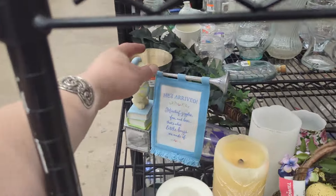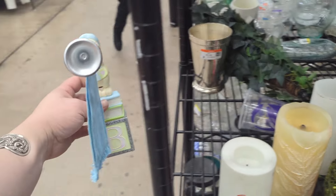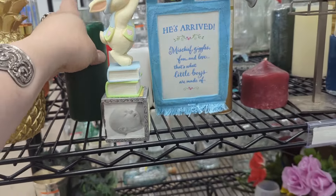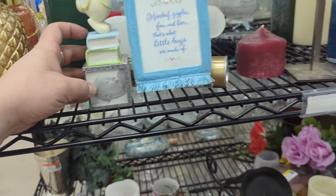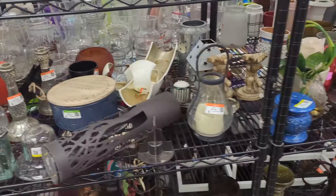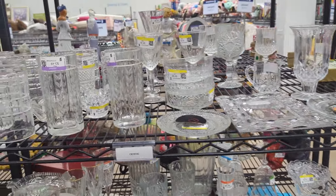He's arrived — that's cute. Good picture frame, that's actually really cute — $8.49, wow. You put the little pictures right here. Oh, it looks like it's broken though — this whole side is busted. That's too bad. Okie dokie, nothing on this aisle for us.